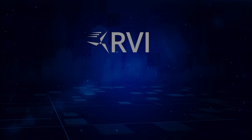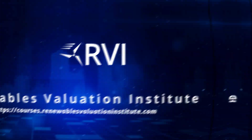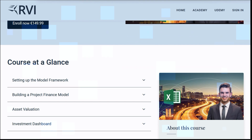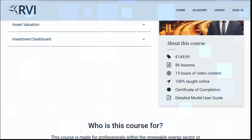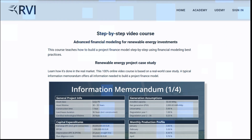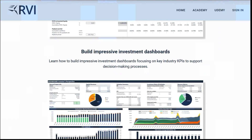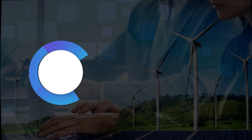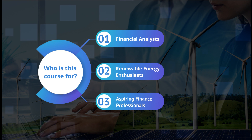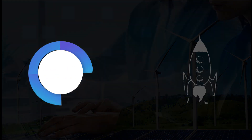I am also the founder of the Renewables Valuation Institute, an online learning platform dedicated to providing top-tier financial modeling courses tailored to renewable energy and infrastructure investments. With over 10,000 hours of practical experience in financial modeling, I have gained valuable insights that I am eager to share with you. Whether you are an experienced financial analyst, a renewable energy enthusiast, or an aspiring finance professional, this course is your roadmap to becoming a project finance modeling expert.